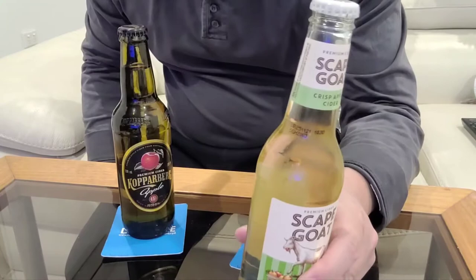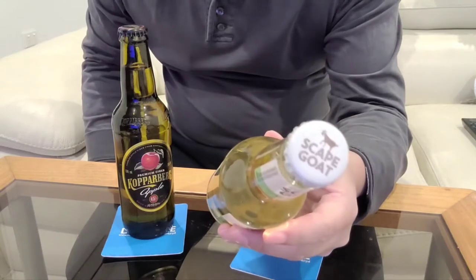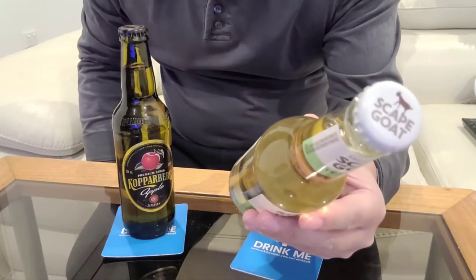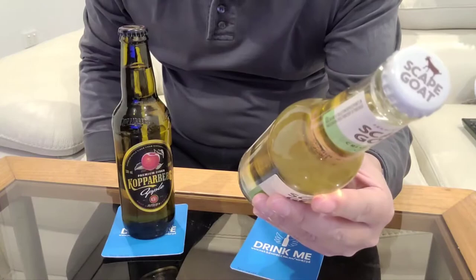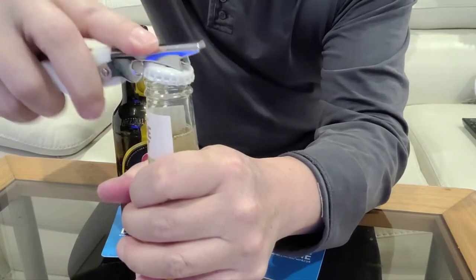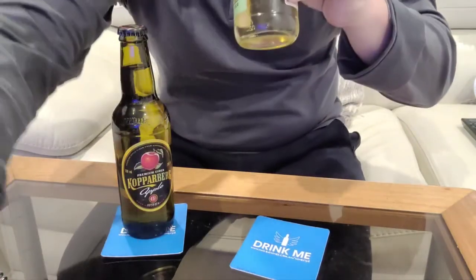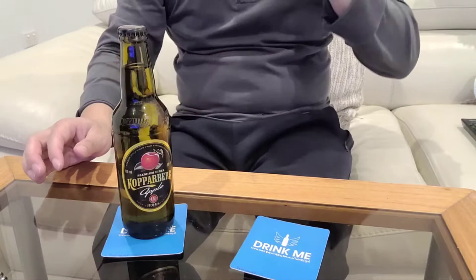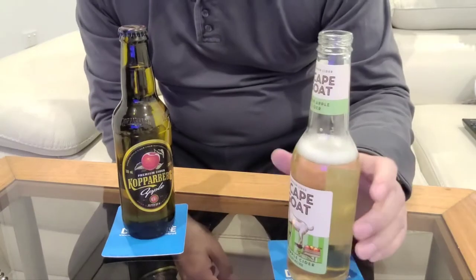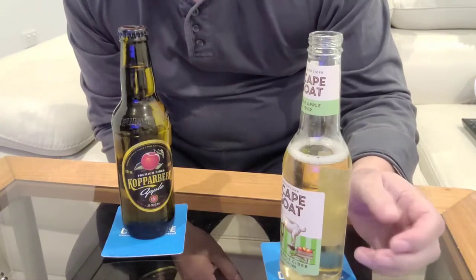Let's start off with the Scapegoat, which is produced in New Zealand by McCashins Brewery — just a bit in Surry Hills in Australia. Let's see how this one goes. Alright, quick taste test.